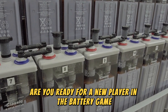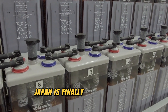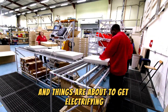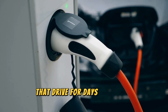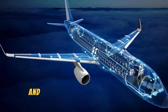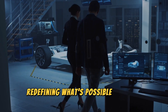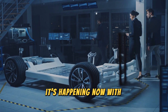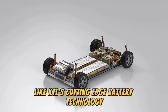Are you ready for a new player in the battery game? After years of trailing behind, Japan is finally catching up to China in the race for battery dominance, and things are about to get electrifying. Imagine a world with electric cars that drive for days without a recharge, smartphones that never seem to run out of juice, and even electric planes taking to the skies, redefining what's possible in green aviation. This isn't just a distant dream — it's happening now with groundbreaking innovations like CATL's cutting-edge battery technology leading the charge.